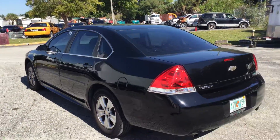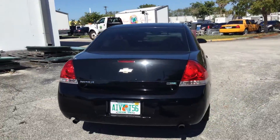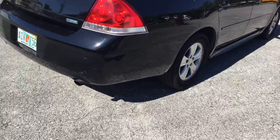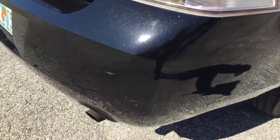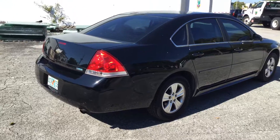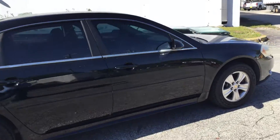It's got some scratches on the rear bumper. This is an Impala Flex Fuel model. There are some scratches in the corner and minor little door dings along the side. Good looking car.